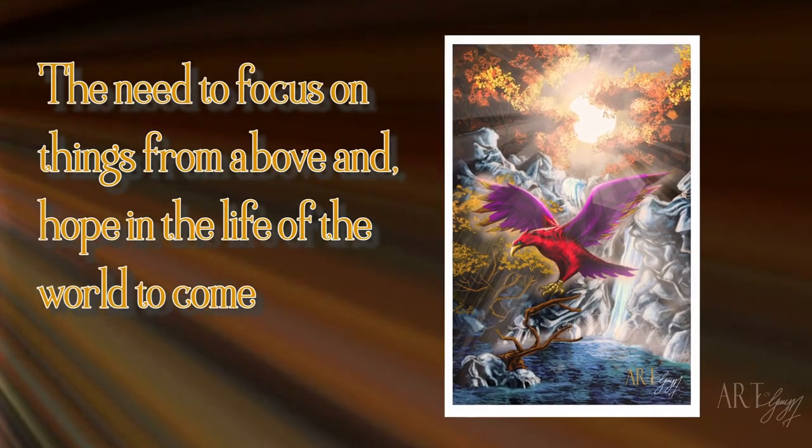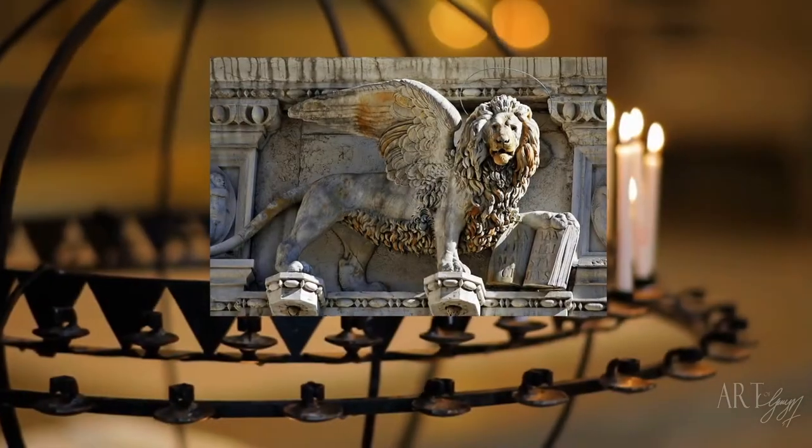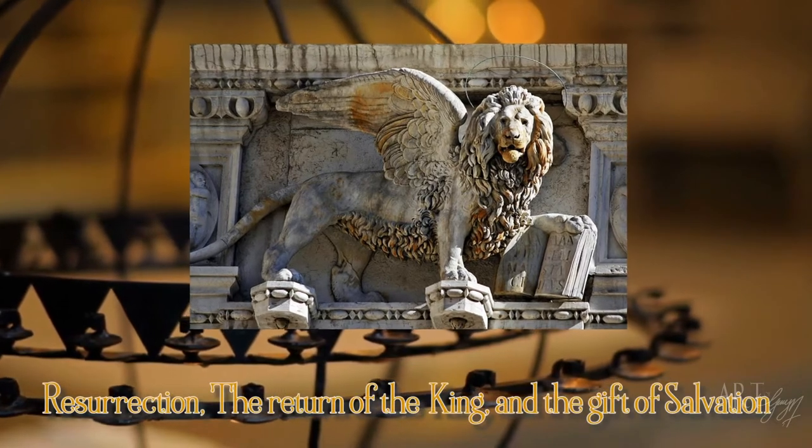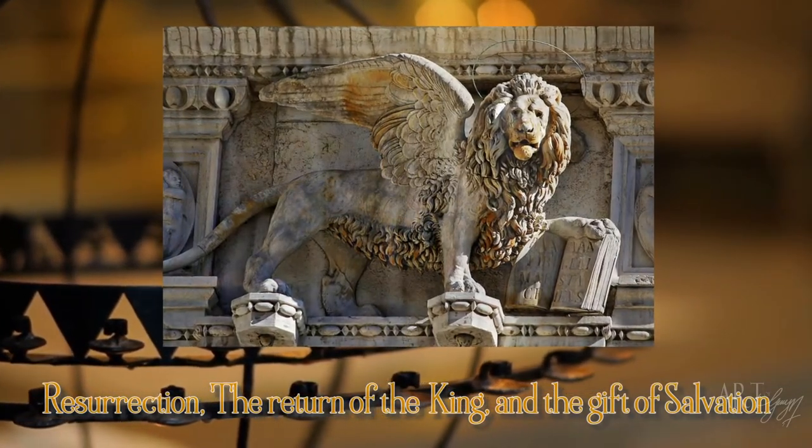And last but not least, which is the one we're going to work on today, the Lion of St. Mark, which represents resurrection, the return of the king, and the gifts of salvation. Yeah, that's pretty heavy. With that bit of history out of the way, let's get started.